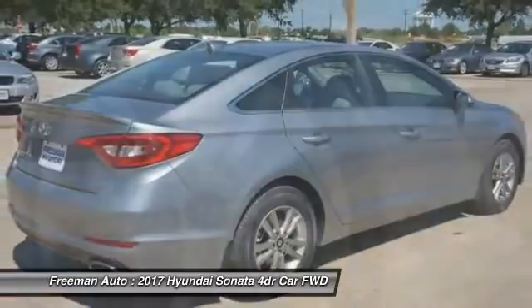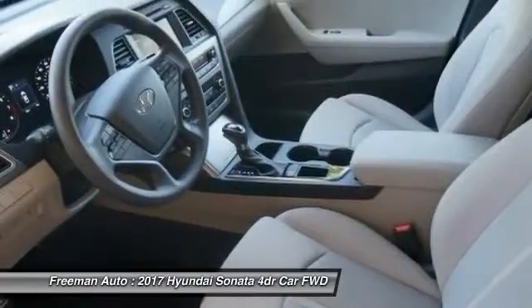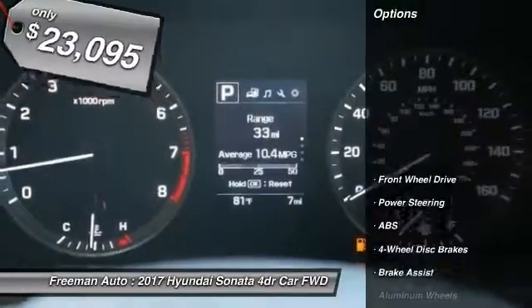Don't forget the exterior corrosion protection — a 14-step roto-dip system that provides unmatched protection for your Sonata — and is priced below $25,000. Here are some of this vehicle's great options.